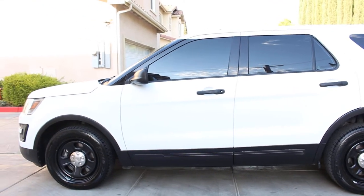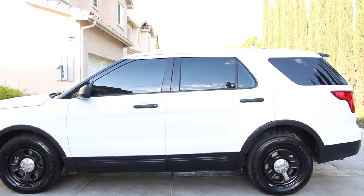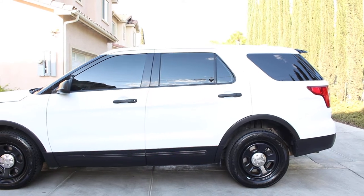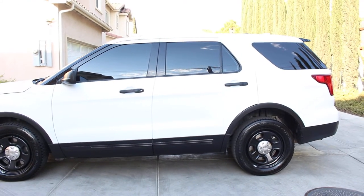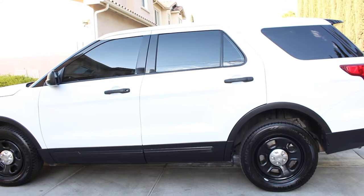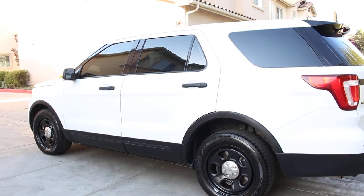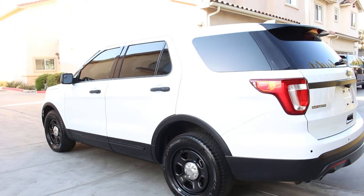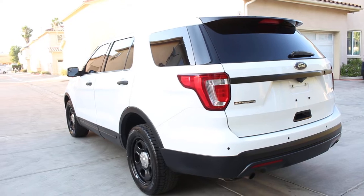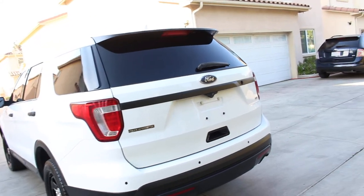Vehicle is in immaculate running condition and shape. The windows have been completely tinted — I decided to go five percent all around on this one, minus the front windshield which is clear, but five percent all around on the side windows. Vehicle didn't have tinted windows when I got it. This is a 2016 Ford Explorer Police Interceptor with a hundred and fourteen thousand miles, 3.7 liter engine, all-wheel drive — that is correct.